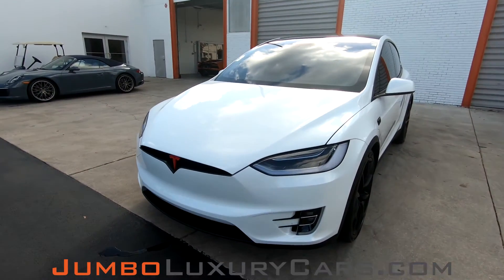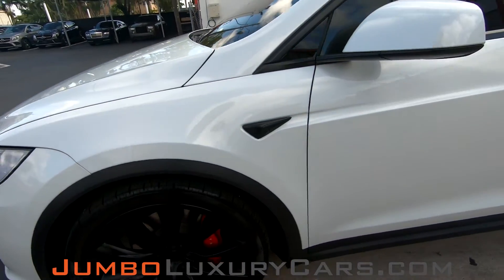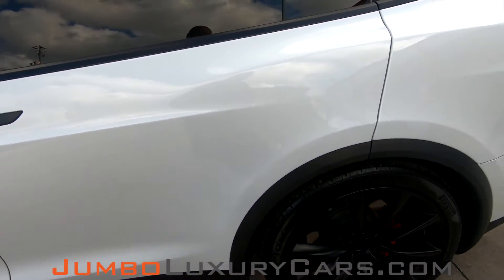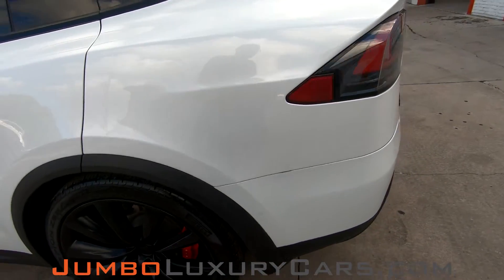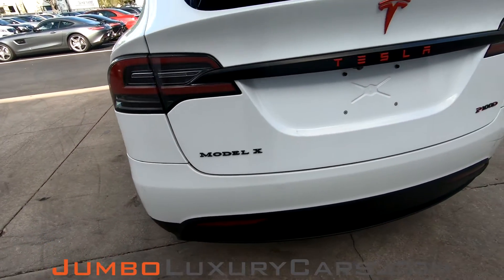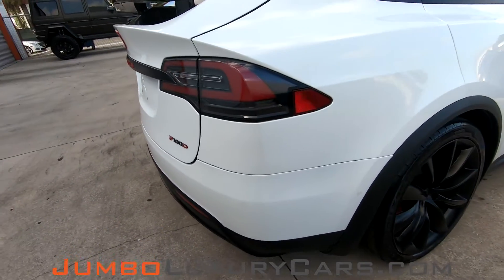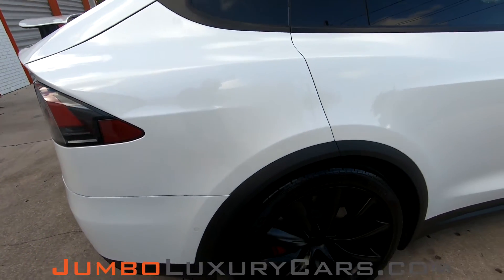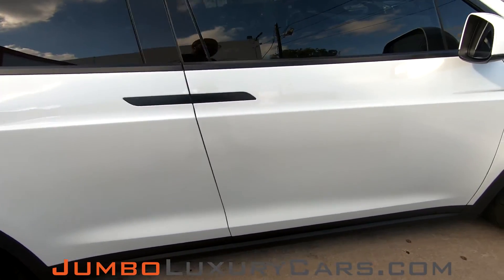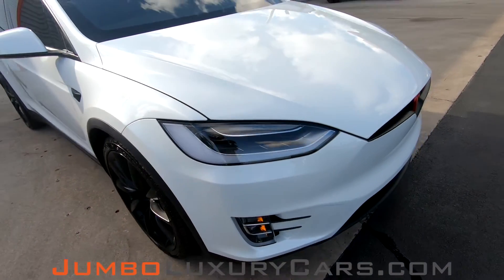First, we're going to start with the exterior of the vehicle, checking for any scratches, dents, or damages that the exterior may have. The driver's side has absolutely no scratches, dents, nor damages. The passenger's side looks absolutely clear of any scratches, dents, or damages. Overall, the exterior is in excellent condition.